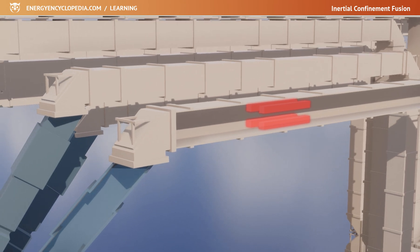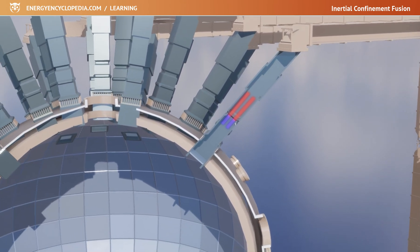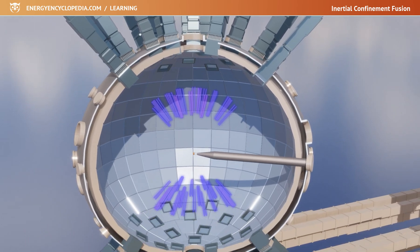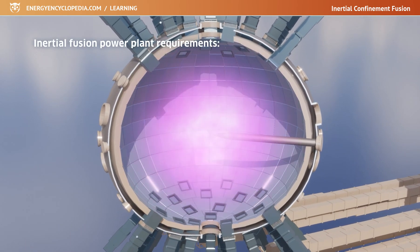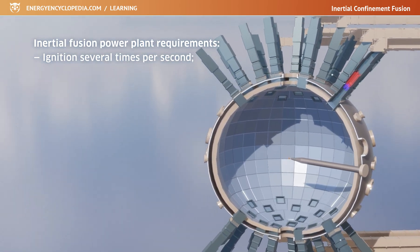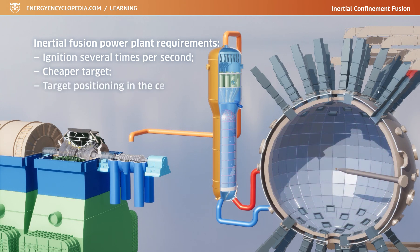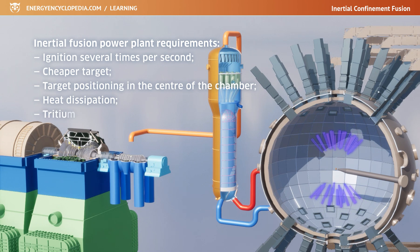The use of inertial fusion as an energy source is complicated by the fact that most devices are only capable of compressing a target once a day at most. However, a power plant would need the fusion reaction to occur ideally several times per second. To do this, the production of the target would need to be made cheaper and simpler, and the target would need to be placed periodically in the center of the chamber. In addition, heat dissipation and the generation of tritium — which is almost non-existent on Earth and is an essential component of the fuel — would need to be resolved.